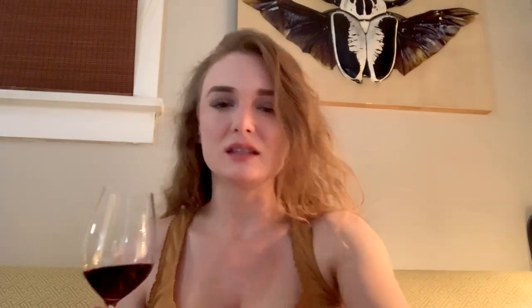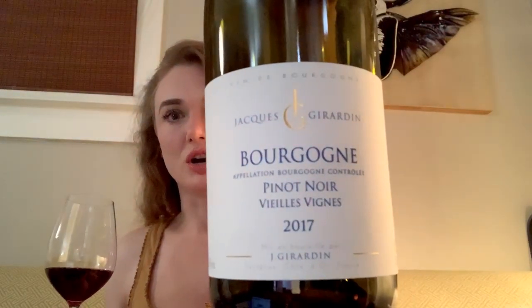Drink it — go out and buy it. Jacques Girardin Bourgogne 2017. It's about $25 a bottle, a bit pricey for us millennials — well, I'm actually a zennial — but it's worth it for a special treat wine. It's really just delicious. It's light in body, as a Pinot should be, but it's got so much flavor. It's even got smoke on it, and kind of like a gamey red meat flavor to it. It's very interesting for a little Pinot. Drink it. Cheers.